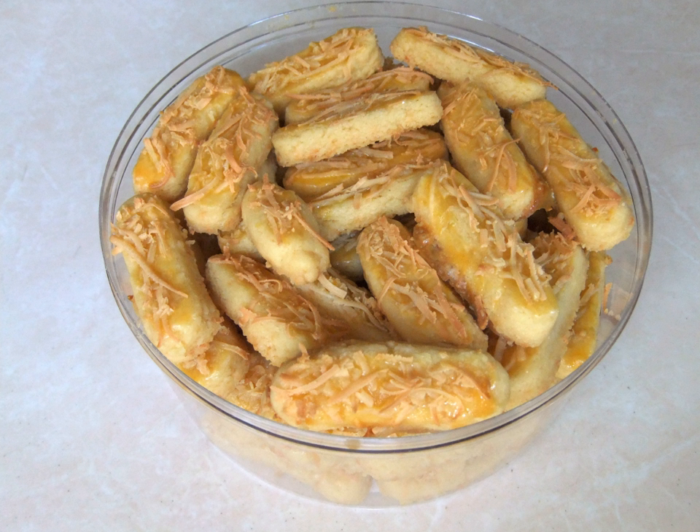The name describes its ingredients, shape, and origin. Kaas is the Dutch word for cheese, while Stengel's is also a Dutch word for sticks.